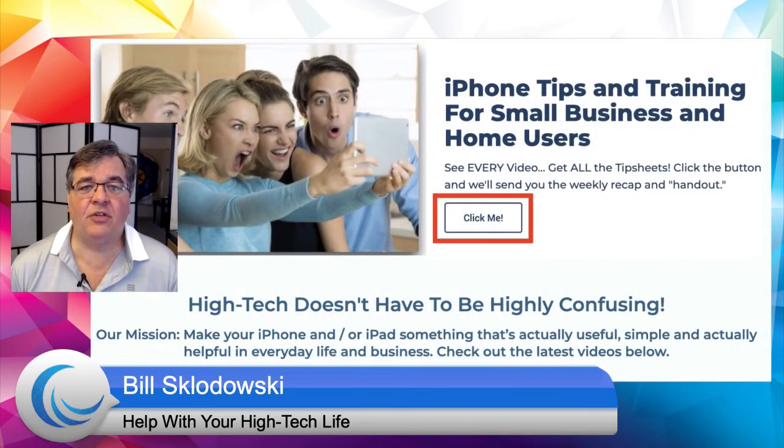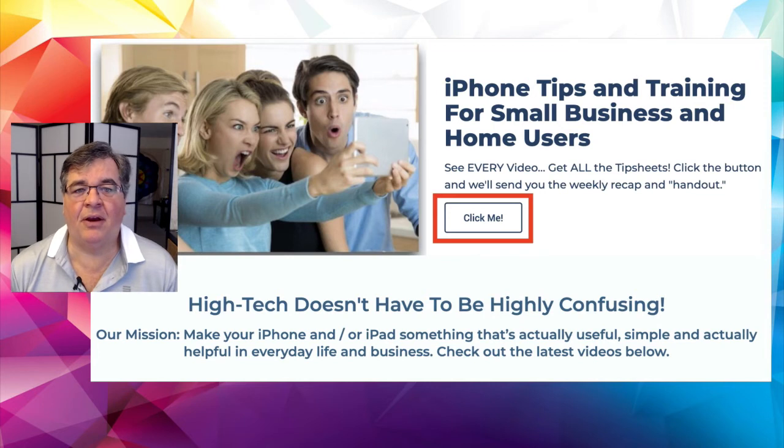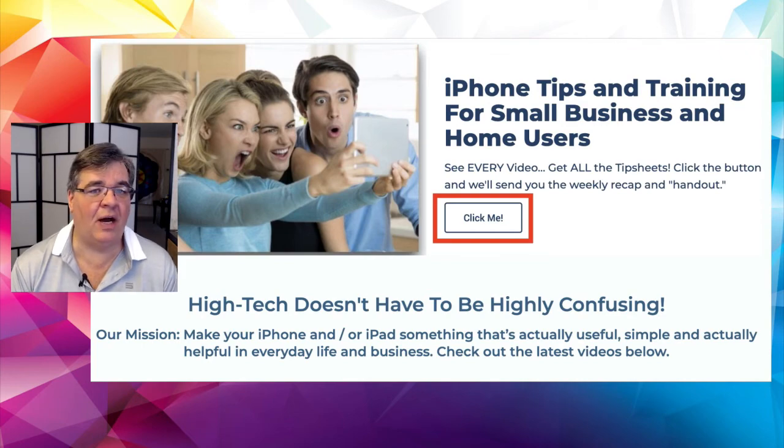If you haven't yet, head over to the blog and sign up for the weekly newsletter at BillSklodowski.com. You'll see the Click Me button at the top — just click it and put in your email. Every weekend we send out one email with the two videos from the previous week, plus the free handout from the iPhone Friday video on exactly how to do what I talked about. Just make sure you're backing up your stuff on your phone, iPad, and computer. We'll see you Friday for iPhone Friday. Have a great rest of the week. Take care. Bye-bye.